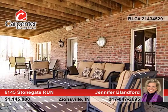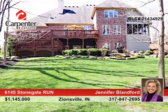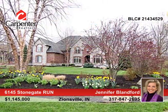This home is truly turnkey and offers an easy commute in either direction. Jennifer Blandford has the keys and would love to show you everything that this home has to offer. Call now to learn more.